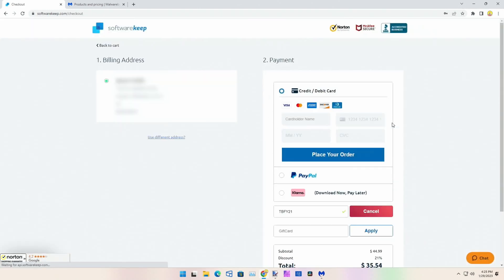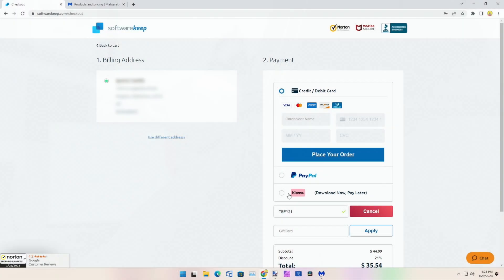I'm going to do PayPal, but we can also do Klarna. With Klarna, kind of like layaway, you can have four separate payments — pay a little today and then over the next few days until it's all paid off. That's pretty nice, but I'm going to use PayPal.